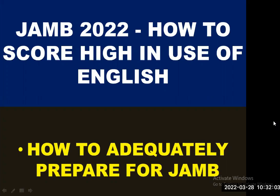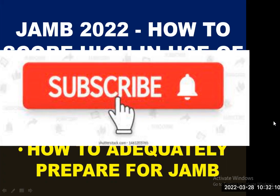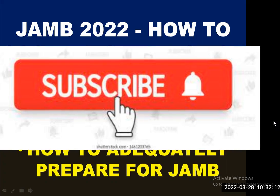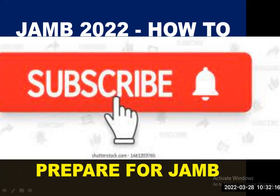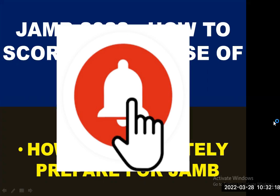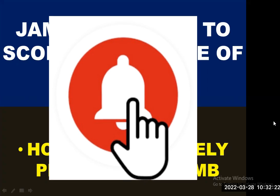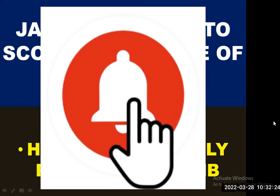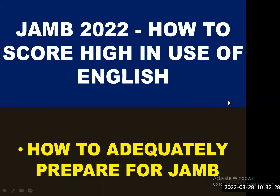Our spotlight will be on how to adequately prepare for your JAMB exam. If you are new to this channel, kindly subscribe by clicking the subscribe button below and click on the bell icon so that whenever a new video goes live, you will be notified instantly. Let's dive into the lesson right away.